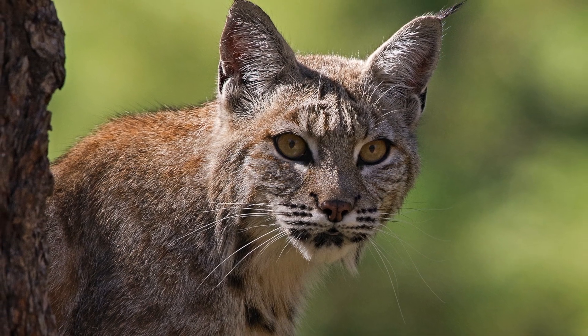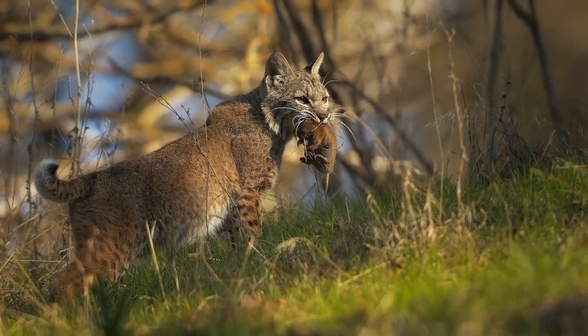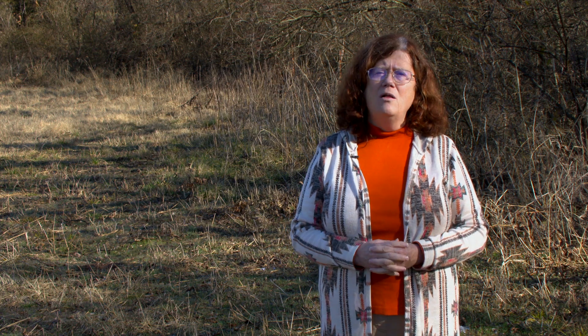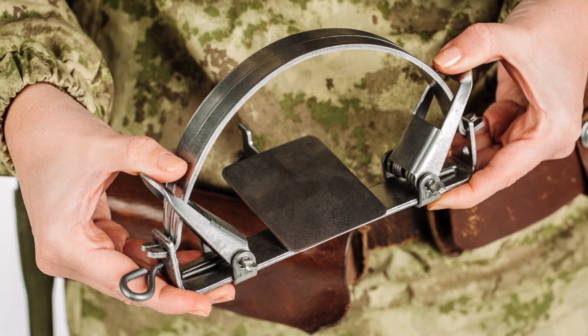Many people believe bobcats are nothing more than pests, but bobcats play an important role in Oklahoma's ecosystem. Bobcats are pretty ecologically important. They predate on lots of small mammal species, especially ones that are considered pests, which really helps to keep the rodent populations down. Coyotes also eat those, but they are not as effective at eating the small rodents — they tend to eat larger species — so the bobcats can be really beneficial.